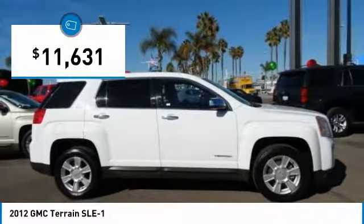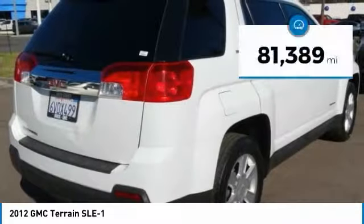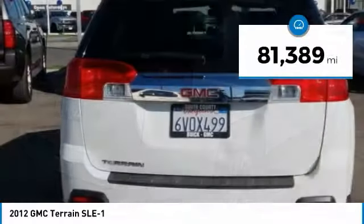An EPA-estimated 32-highway MPG is not bad either, and it is priced below $15,000. This vehicle has less than 85,000 miles.